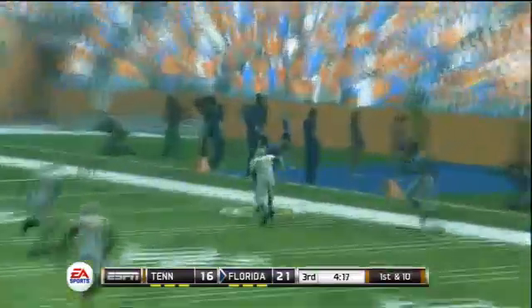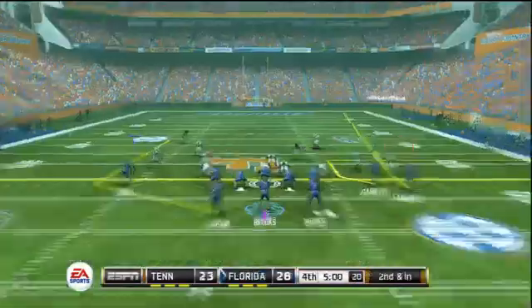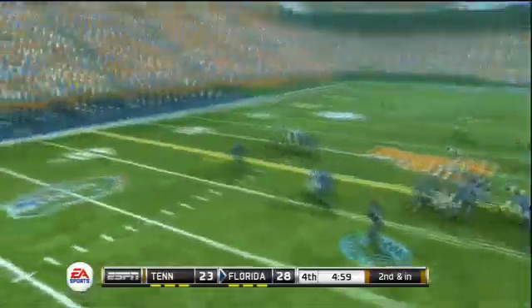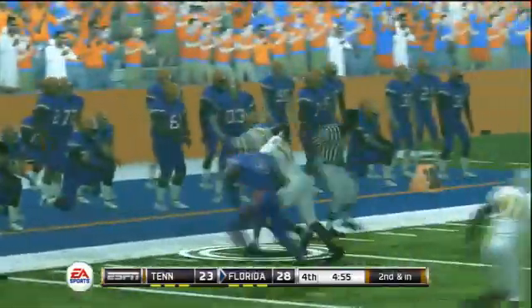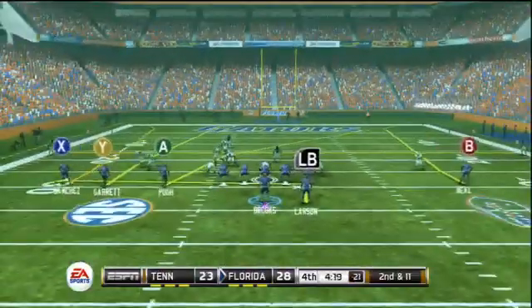Now in the second half, third quarter. Brooks goes deep right side and completes it to the running back on the right sideline, helping them add to their lead. Tennessee is still battling back — it's 28-23 in favor of the Gators. More broken tackles for this Florida Gators offense; they're getting a lot of yards after the catch.